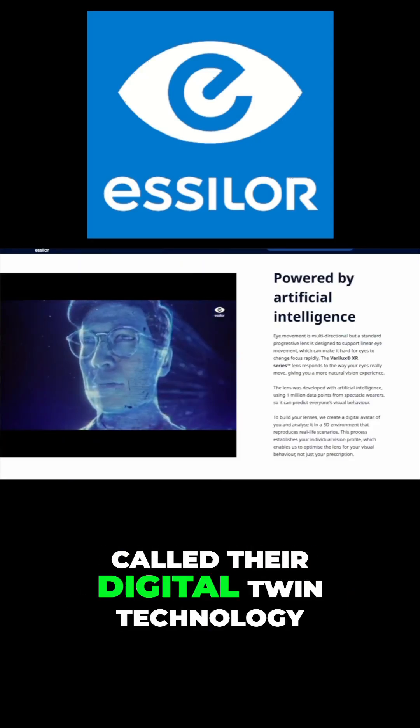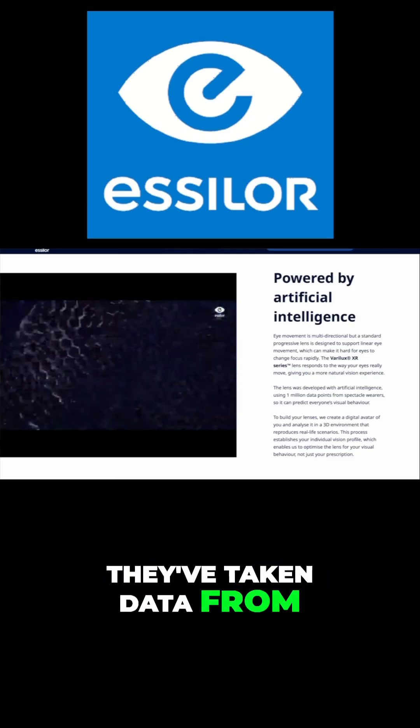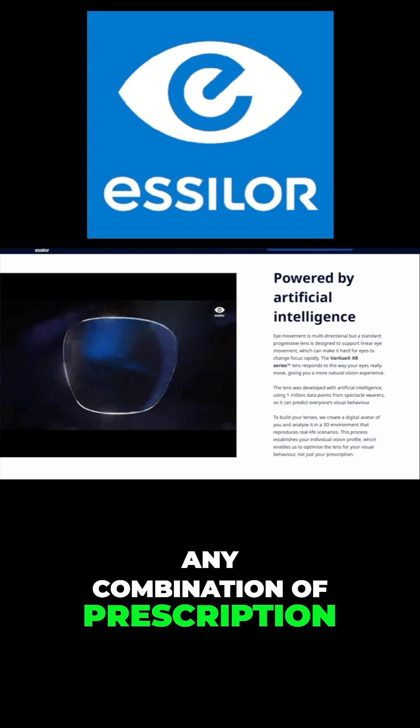Thirdly, Essilor has used something called their Digital Twin Technology, where they've taken AI and data from any combination of prescription, lens, and age,